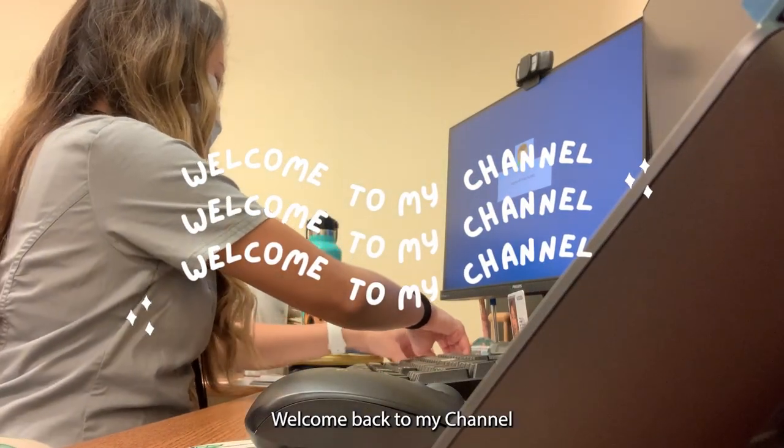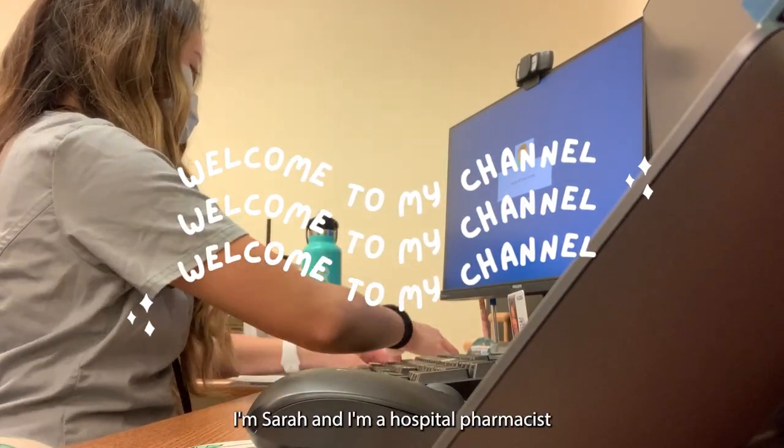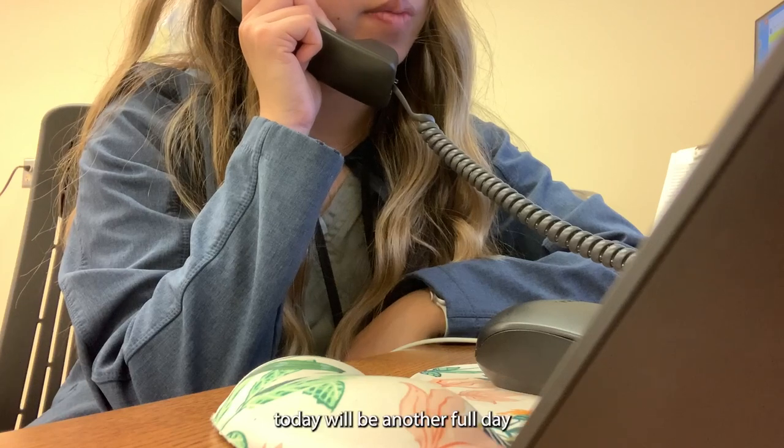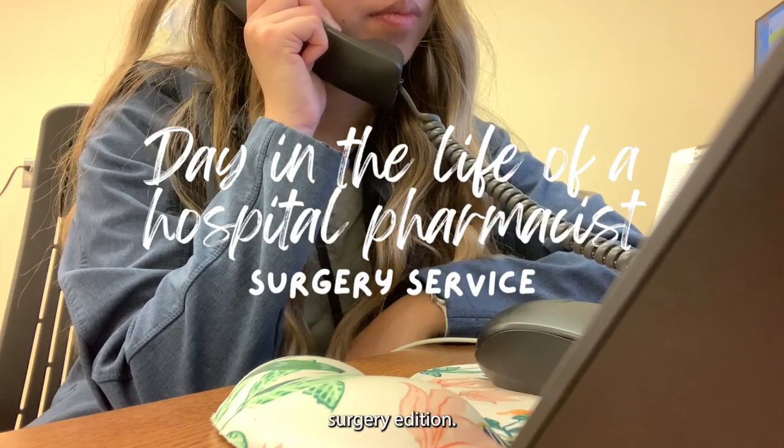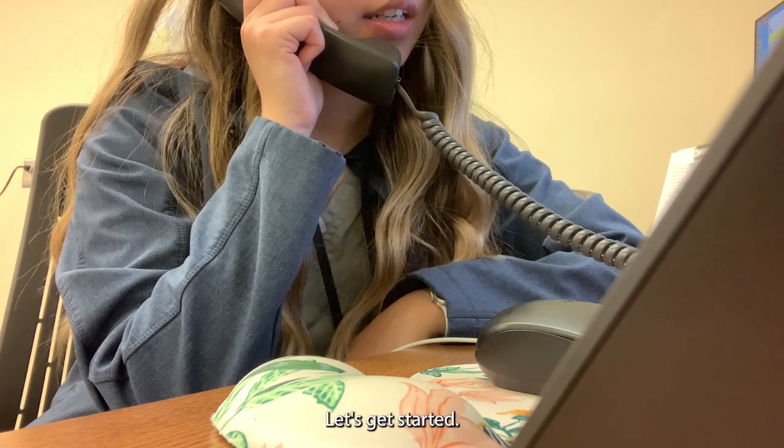Hi everyone! Welcome back to my channel. For those that are new here, I'm Sarah and I'm a hospital pharmacist. Today will be another full day in my life as a hospital pharmacist, surgery edition. Let's get started.